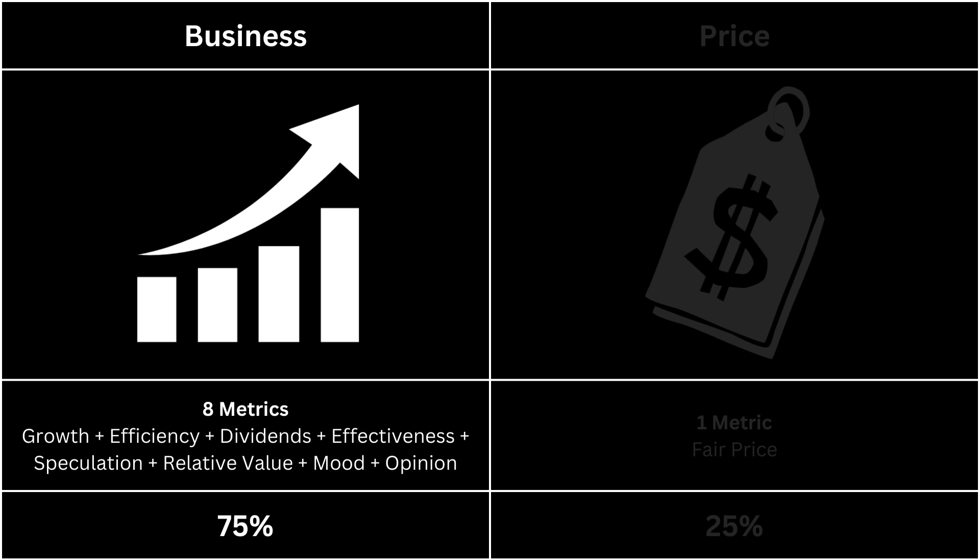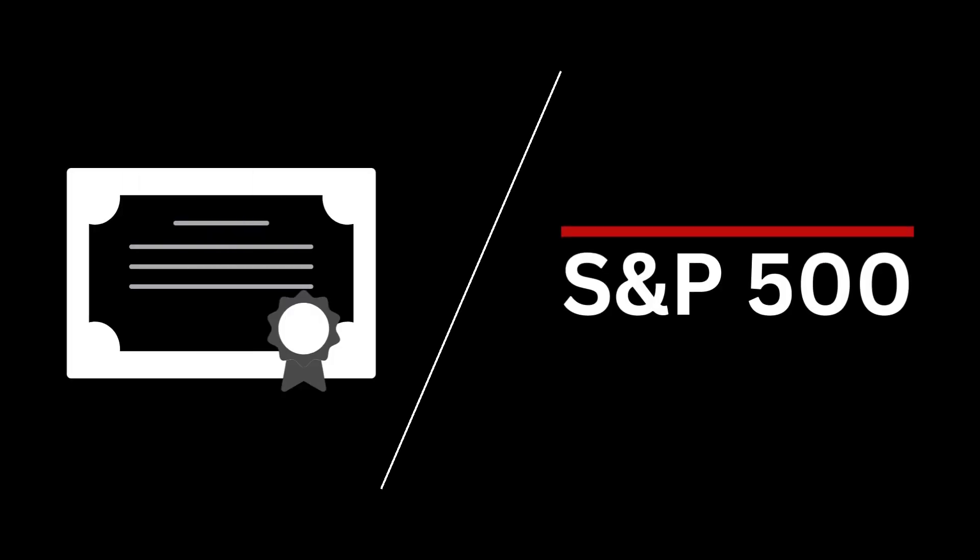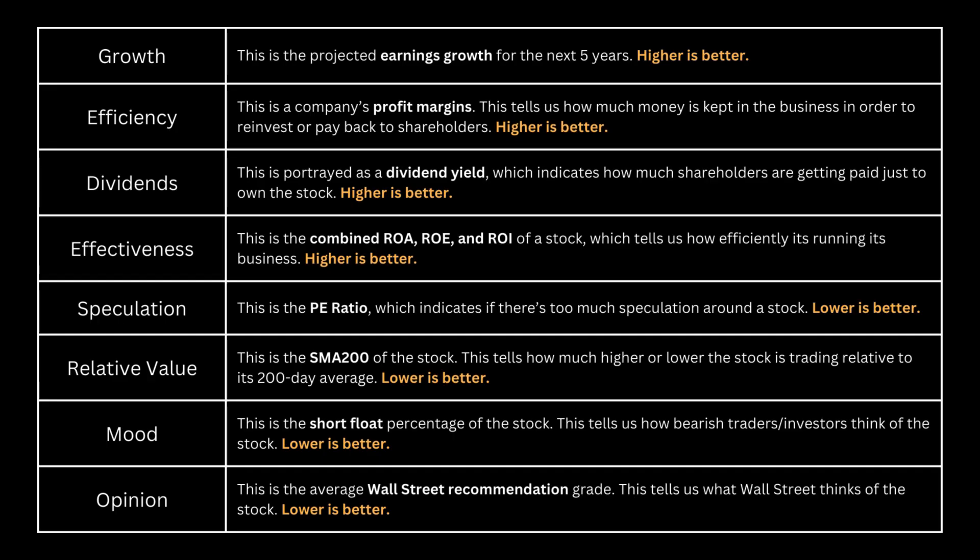In terms of the business aspect, we'll examine eight key metrics to determine if they provide a more comprehensive understanding of the company. Additionally, we'll compare these eight metrics with those of the S&P 500. This comparison offers a more insightful perspective, as it allows us to gauge the company's performance relative to the broader market. In these eight metrics, the initial four — growth, efficiency, dividends, and effectiveness — are ideally sought to be high.